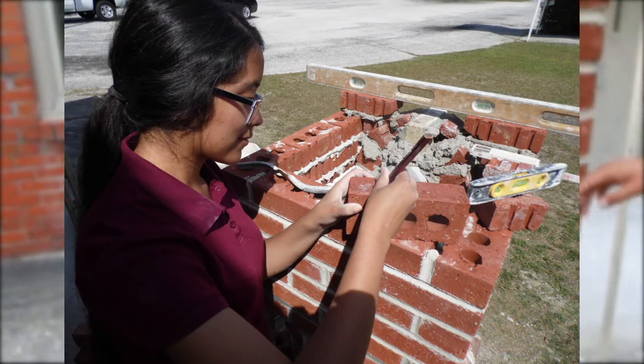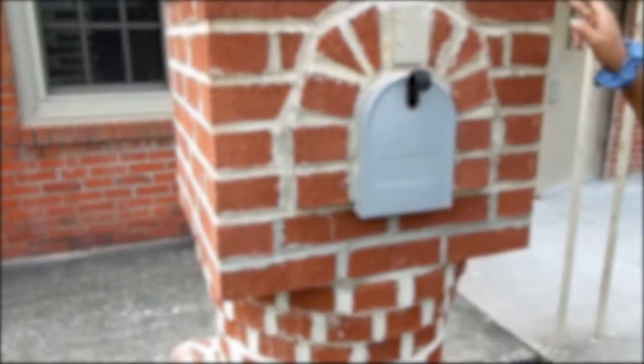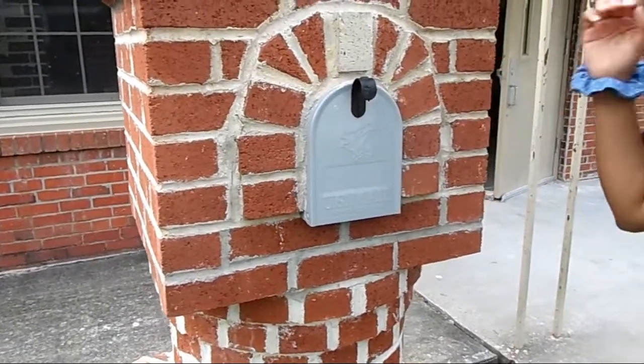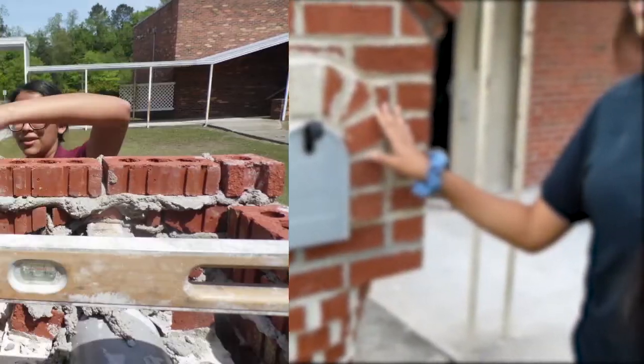Along with this box, we also used four-inch rebar on the inside of it for support, and we also filled it in with concrete for extra support.